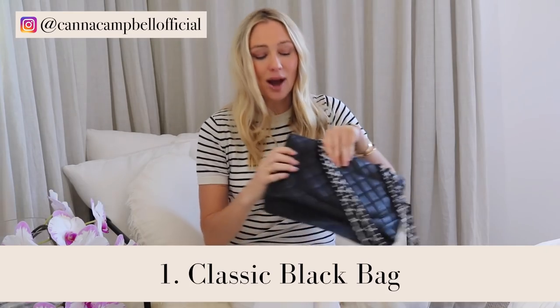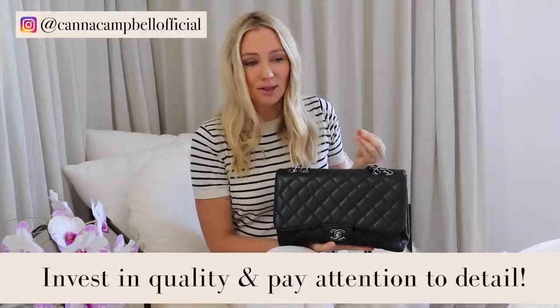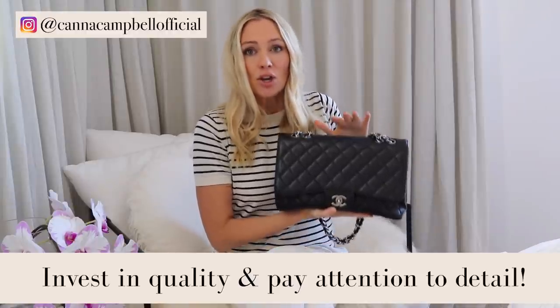My number one best investment has been a beautiful black bag. You don't have to spend an absolute fortune on handbags — this one is actually from the pre-loved economy, bought about eight or nine years ago, and it has actually gone up in value because Chanel have put their prices up. I'm not necessarily recommending you go out and buy a Chanel handbag; buy what you love, value, and appreciate within your budget.